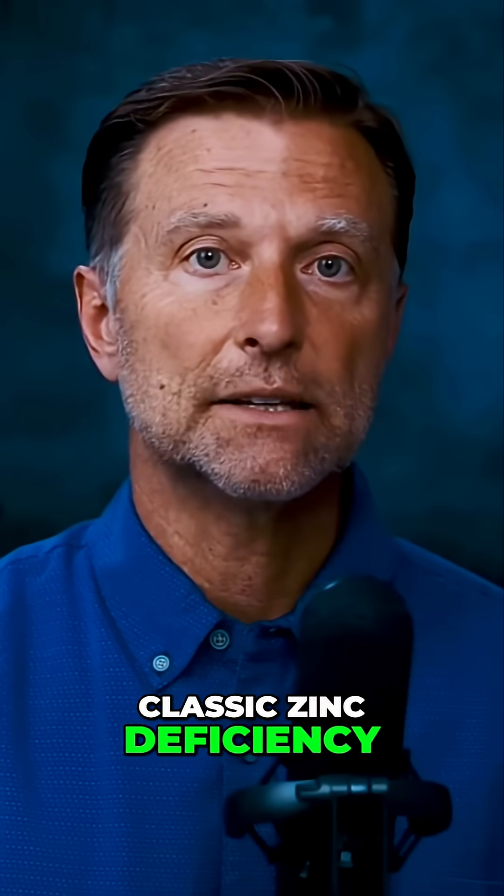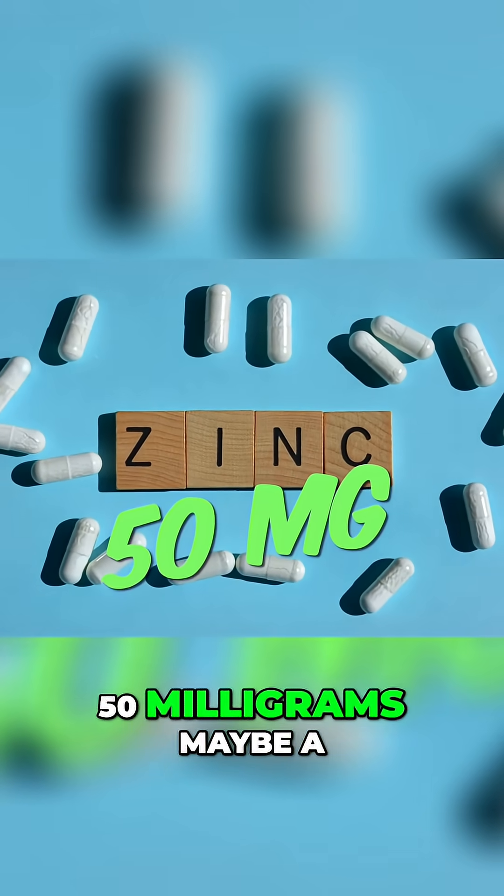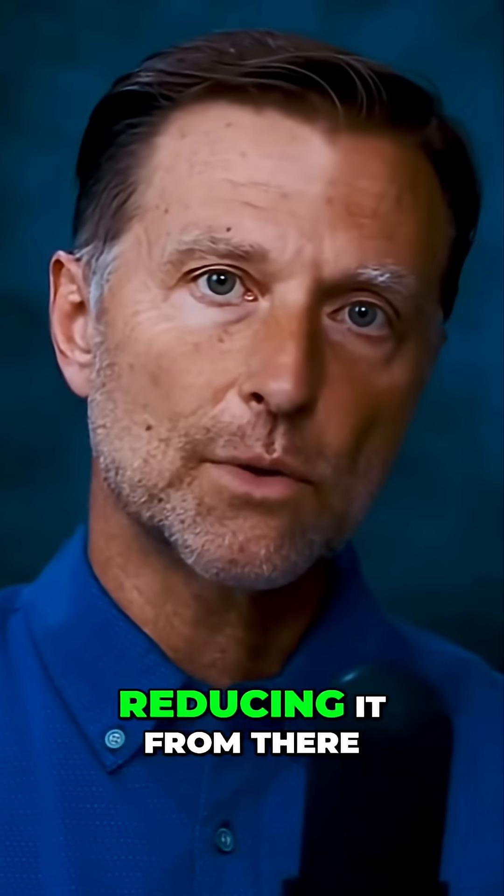Number 16: decreased libido is a classic zinc deficiency. I would recommend taking 50 milligrams, maybe a few times a day, and once your low libido is handled, you can start reducing the dose from there.